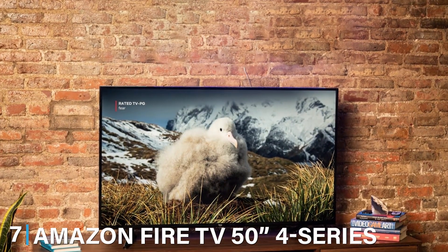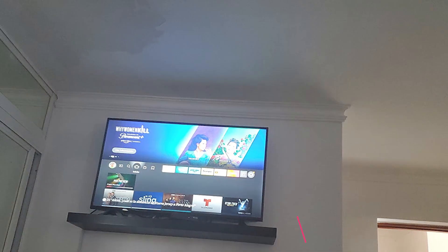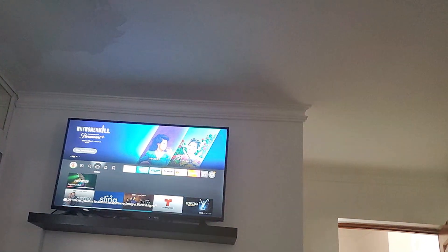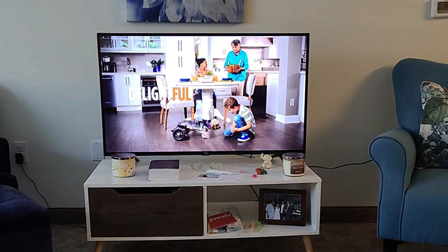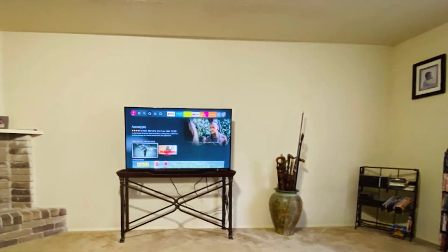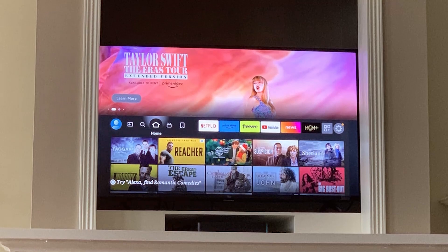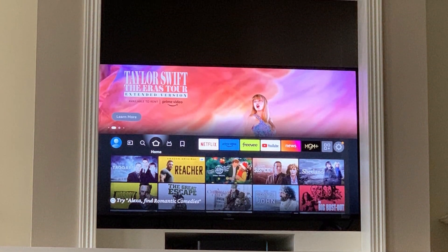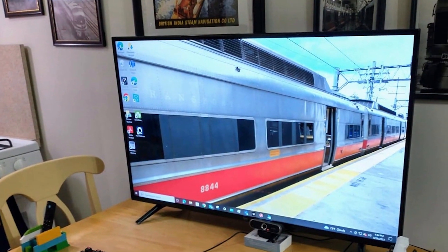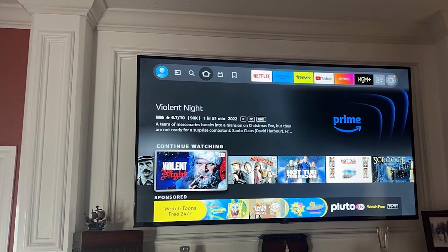Last but certainly not least at number seven, we have the Amazon Fire TV 50-inch 4-Series 4K UHD. This TV offers a large screen size perfect for those who crave a cinematic experience at home. It features a sleek and modern look with robust build quality ensuring longevity. Usability is a breeze with the Amazon Fire TV interface — the intuitive remote lets you quickly access your favorite apps. With 4K UHD resolution, HDR support, and impressive picture quality, the colors pop and details are sharp. Whether you are streaming, gaming, or watching sports, the sound quality is also clear and balanced.